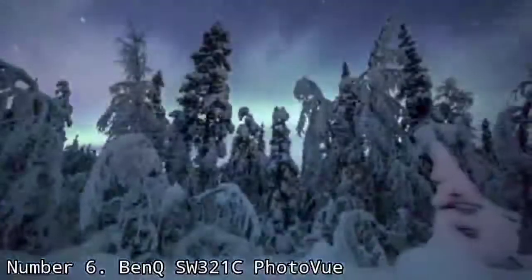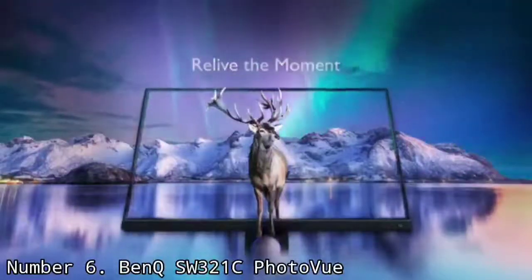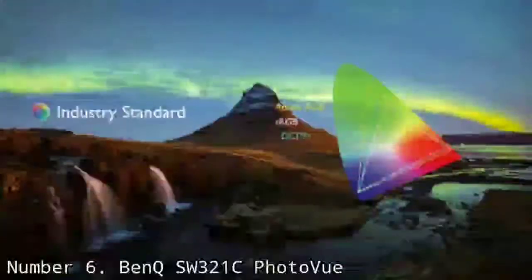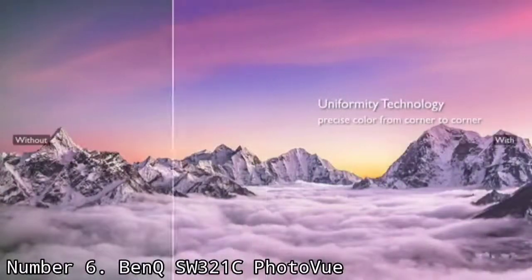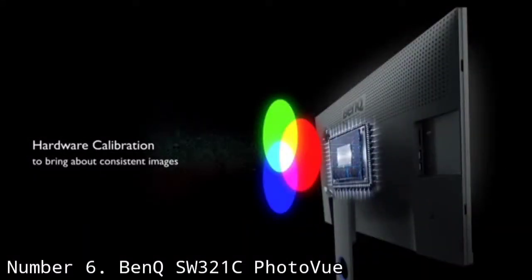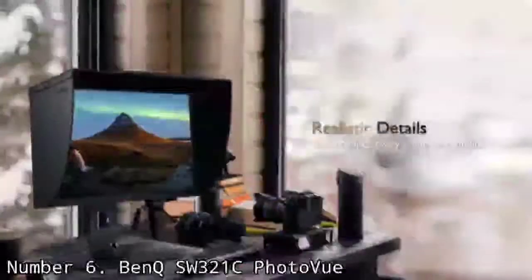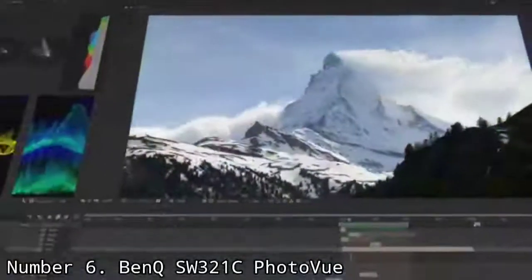Number 6: BenQ SW321C PhotoVue. Apple's laptops are perennially popular with photographers, and if you're looking for the best monitor to edit photos on, the BenQ SW321C PhotoVue is it. The huge 32-inch screen and 4K resolution let you really get deep into detail. It features a wide color gamut of 99% Adobe RGB and 95% DCI-P3 — essential for photographers. You can also easily tweak its calibration to mimic the kind of paper you're planning to print on. It is compatible with HDR10 and HLG formats, and the included Hockey Puck G2 and shading hood are nifty extras. It's expensive, but if you're a photographer working on a MacBook Pro, this is the best monitor you can buy right now.